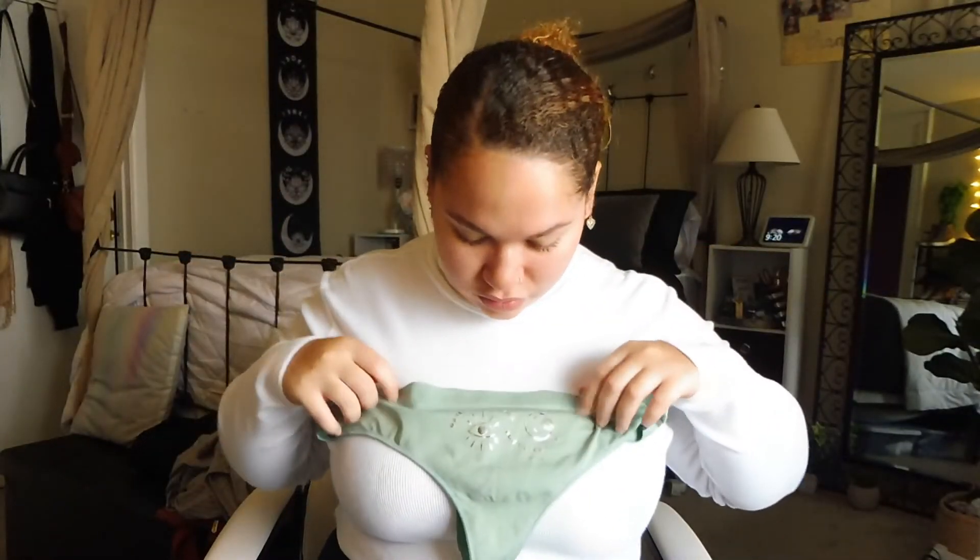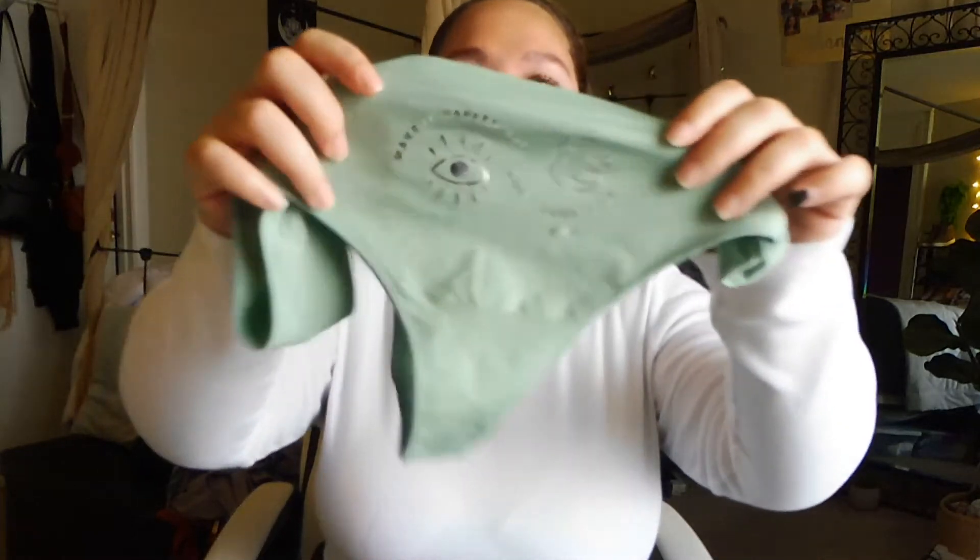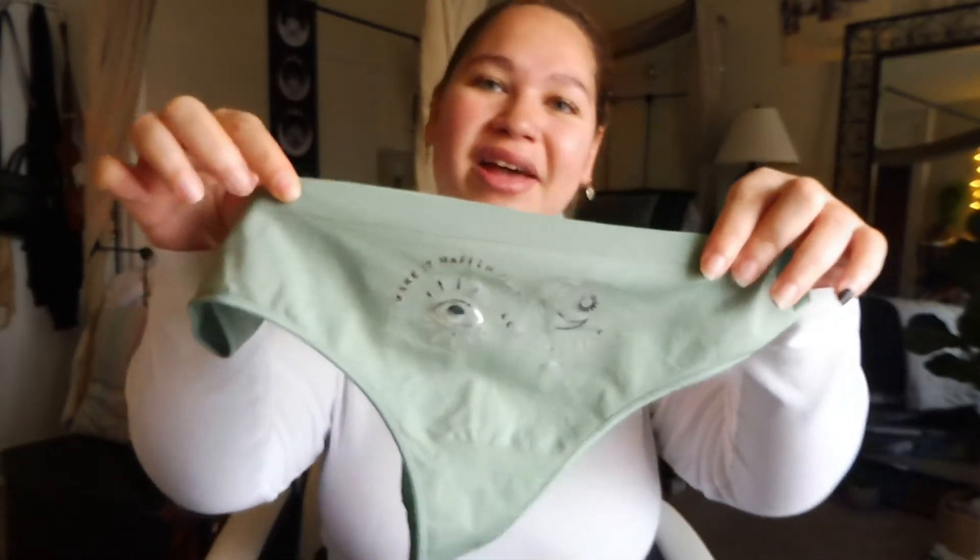Anyway, these came in an extra large. It's the seamless thong and it fits kind of similarly to the Aerie Real Me Seamless. They have the thong and regular bikini style. These are more of a spandex-type material compared to the Aerie Real Me. They're a great fit and pull up a little bit higher in the front over your belly, which is nice. The little design on them is so cute — I just wanted to share that.